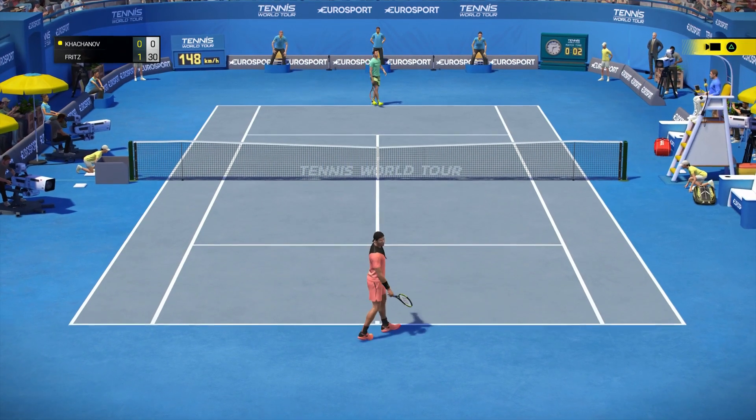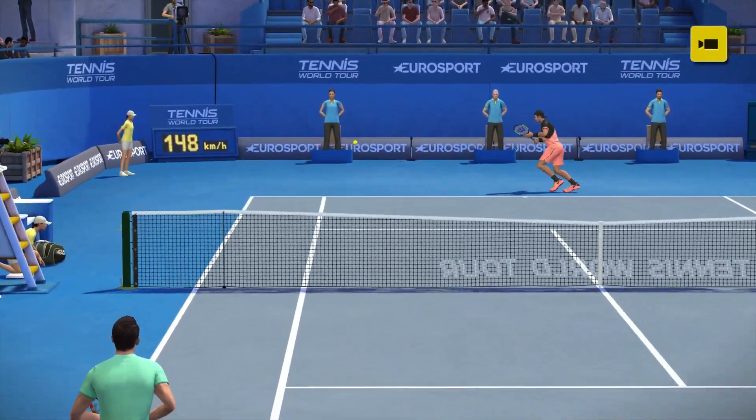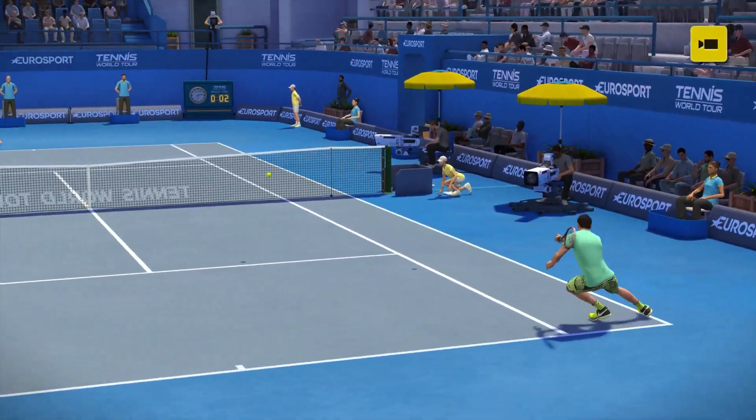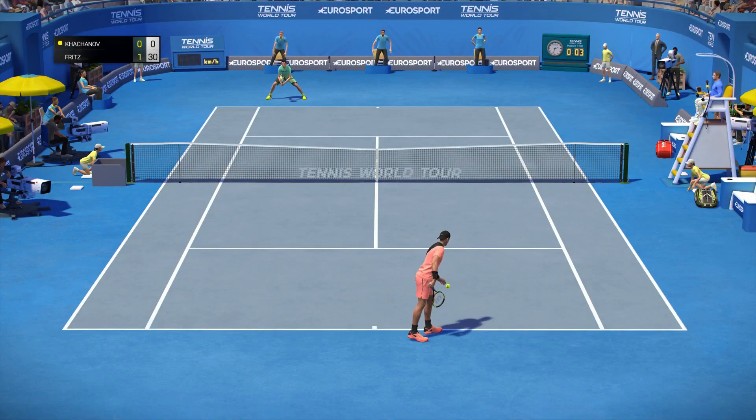And a forehand to win the point. 12, 30.